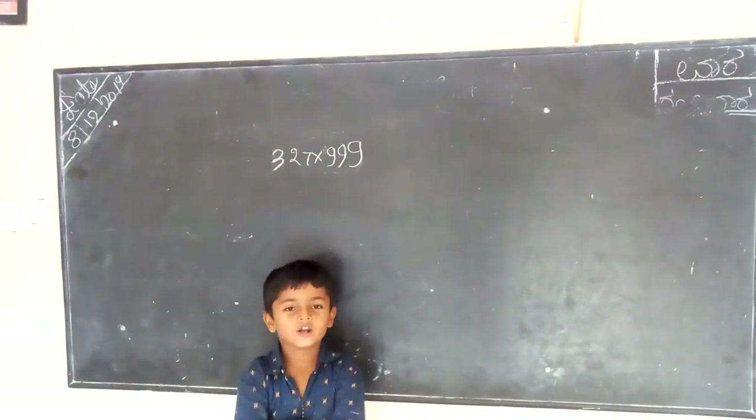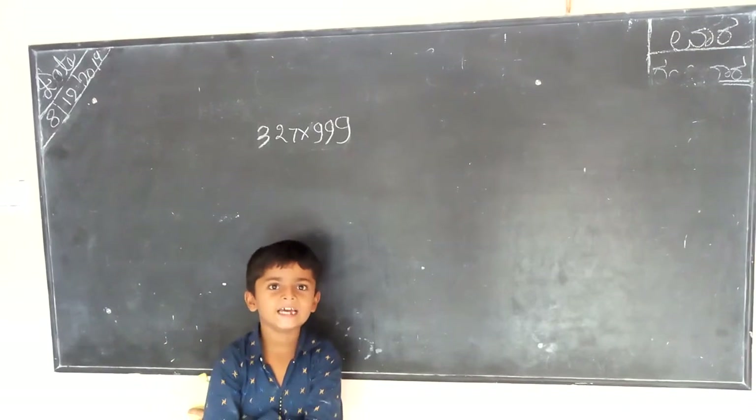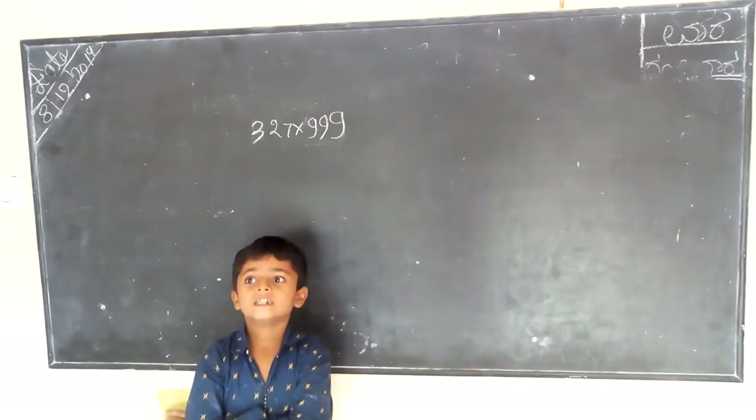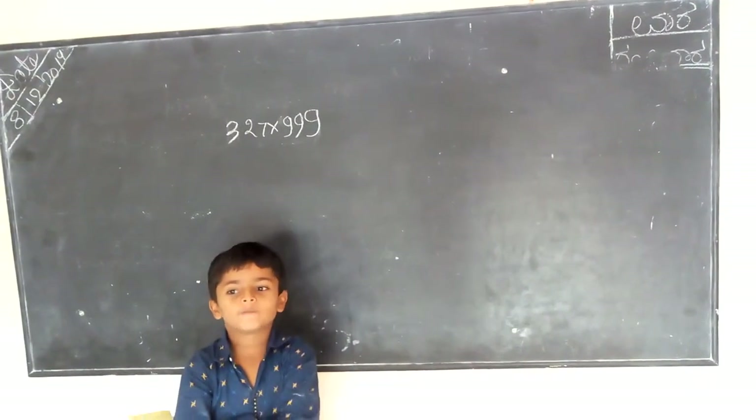Hello, my name is Vidvar. I am studying in second standard. Now I am doing 3 to 3 digit multiplication by short trick.